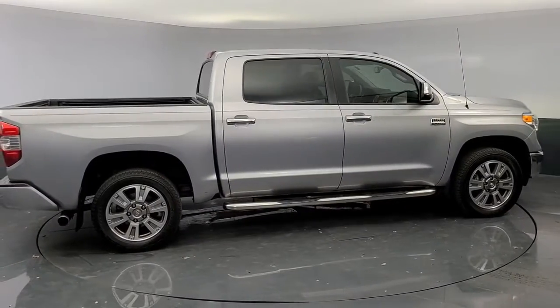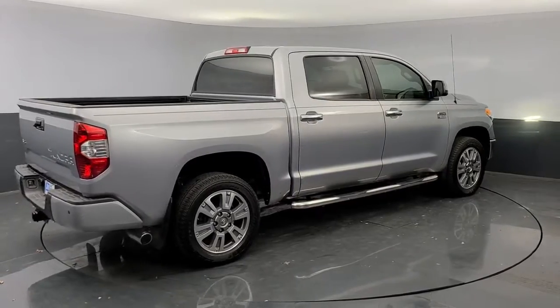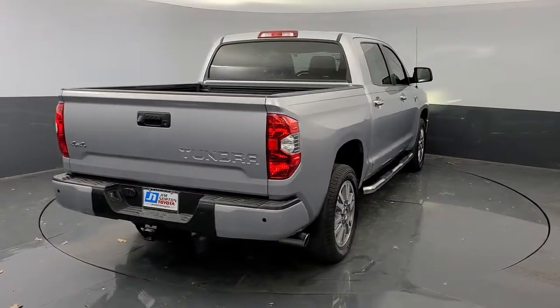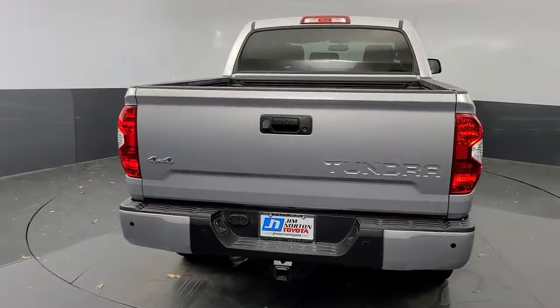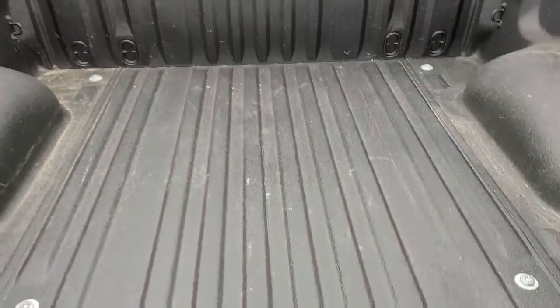These are just some of the great options this vehicle comes with: navigation system, bed liner, electronic stability control, Bluetooth, seat memory, trip computer, power windows, bucket seats, four-wheel disc brakes, and power steering.